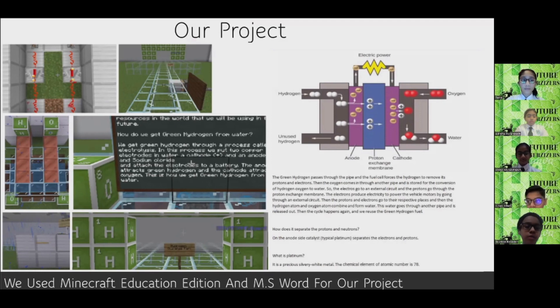How does the fuel cell work? The green hydrogen passes through the pipe, and the fuel cell forces the hydrogen to remove its protons and electrons. Then the oxygen comes in through another pipe and is stored for the conversion of hydrogen and oxygen to water. The electrons go to an external circuit, and the protons go to the proton exchange membrane. The electrons produce electricity to power the vehicle motors by going through an external circuit.